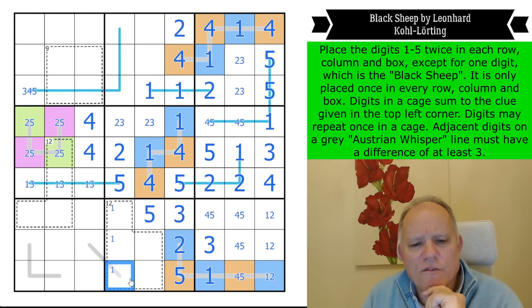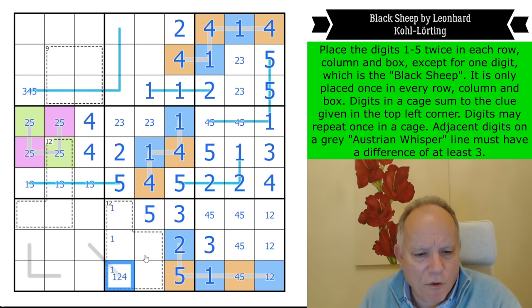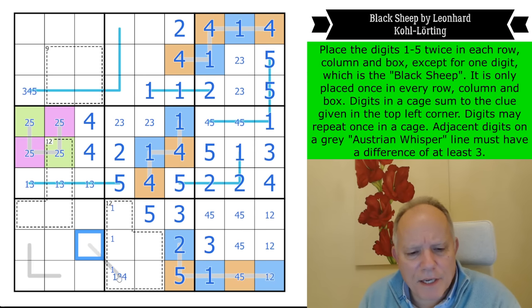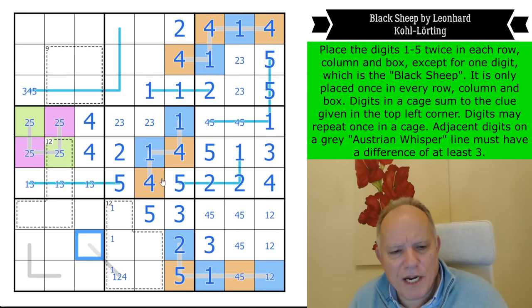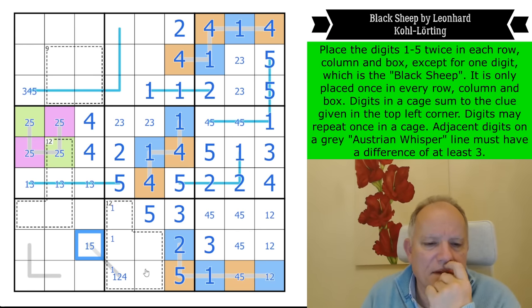This can't be a five anymore because the two fives have been used in the box — so it's one, two, or four. That means this can't be a two, and it also can't be a four because of that pair. This can't be two so it must maintain the difference, so it can't be three, four, or two — it is an extreme digit: one or five. That's a surprising conclusion.